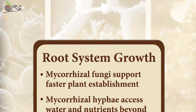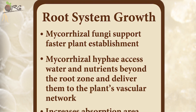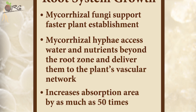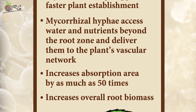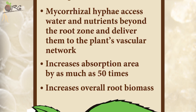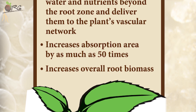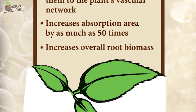Let me brief you on the areas in which mycorrhiza fungi acts along with the root. First, root system growth: the mycorrhizal fungi supports faster establishment of the plant. The hyphae or fibers of the mycorrhiza access water and nutrients beyond the root zone and deliver them to the plant's vascular network. It increases the absorption area by as much as 50 times and increases the overall root biomass.